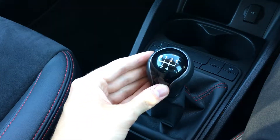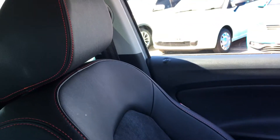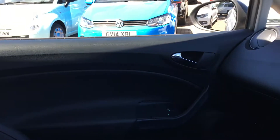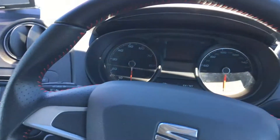Five speed manual transmission down here. These front sport seats are finished in part Alcantara and part leather — really nice condition, giving it a sporty feel with the red stitching as well. It's also got electric windows at the front. All in all, it's a very nice, well-kept car.